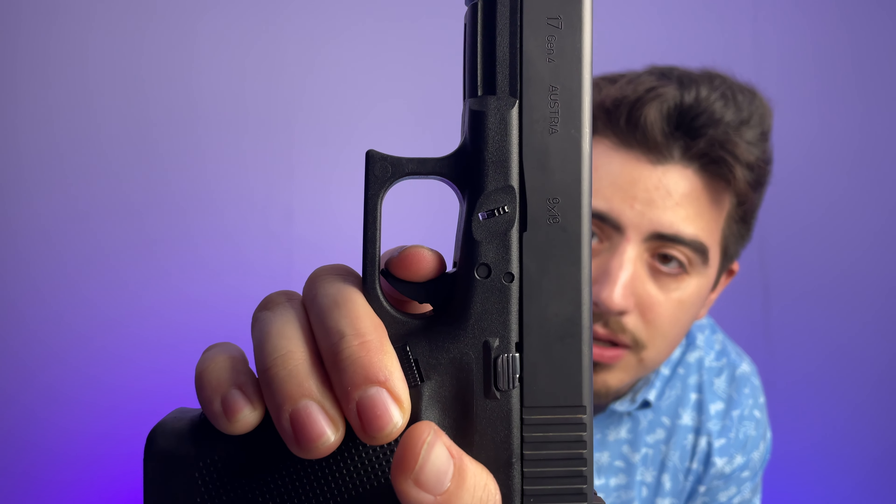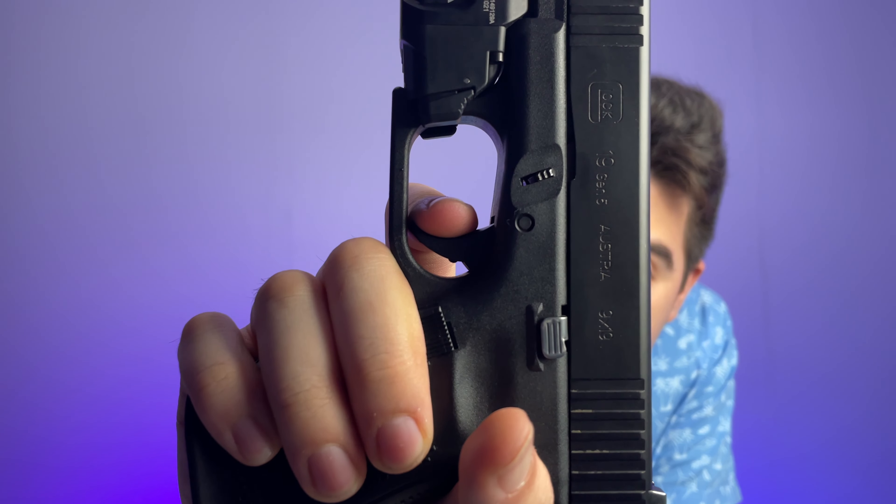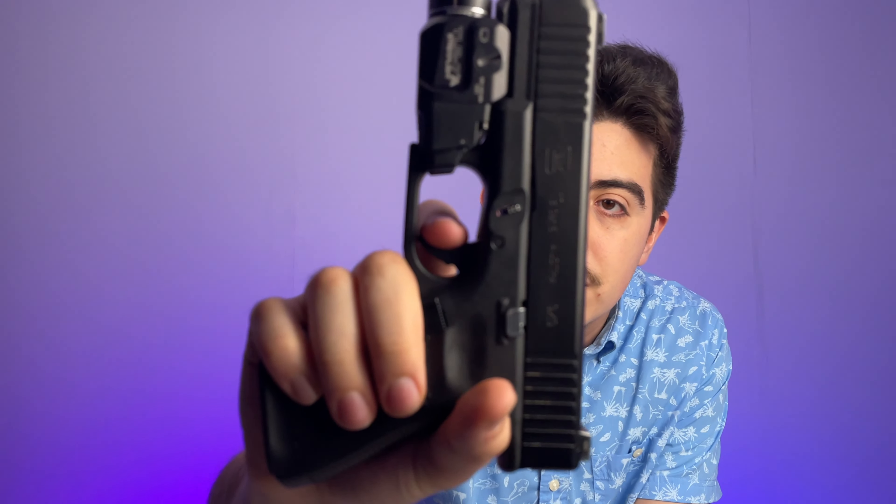The next best trigger is probably out of the Gen 4 Glock 17 — you get a little mush, then a defined wall, then a crisp click. The Glock 19 Gen 5 Marksman trigger feels really mushy to me — the wall doesn't seem as defined, it just keeps going and then eventually breaks. On the other two Glocks there's a very defined wall. The Glock 42's trigger I actually enjoy because it feels crisp — there's enough of a wall that you can feel it and get a shot off.